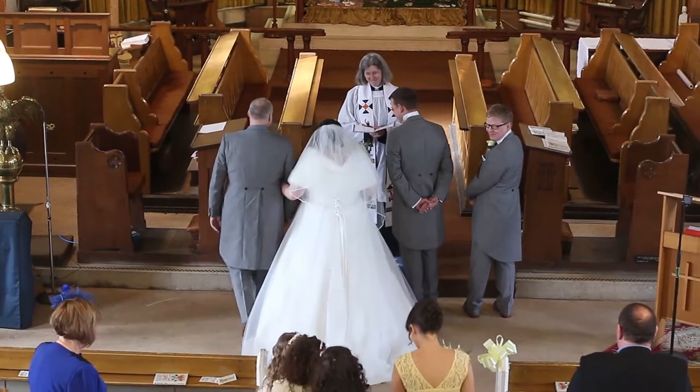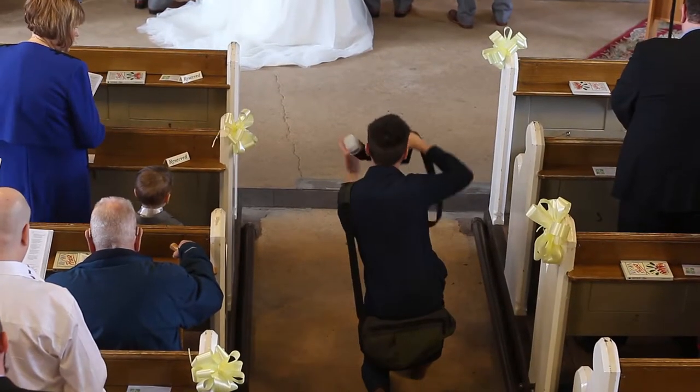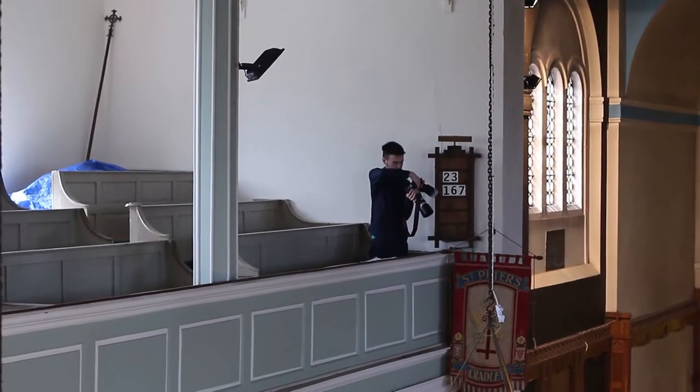I'm walking around the church trying to get the best angles. As you can see, I've got a flash, but I was told not to use it — and I didn't, because I respect the vicar.